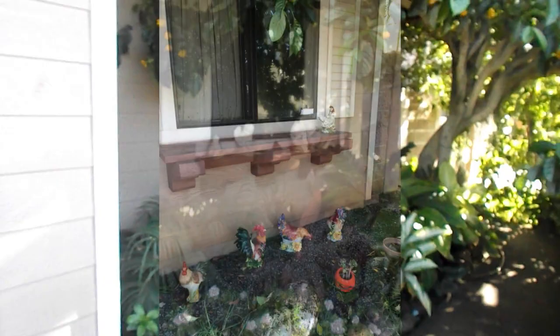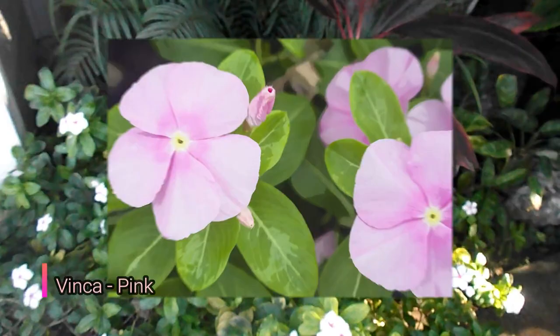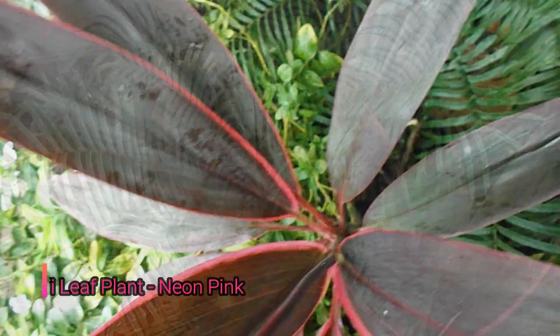This is the front of my house, and many years ago it looked very different. It was easy to clean but it didn't look tropical, and since I live in Hawaii I wanted it to look tropical. These are pink vincas — I didn't plant them here, they just grew here. My neighbors have a lot of these plants and pink seems to be a very common color among tropical plants.